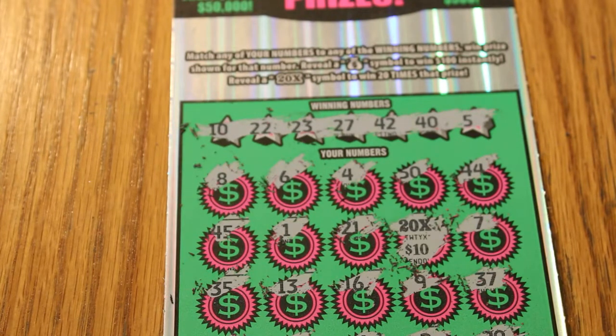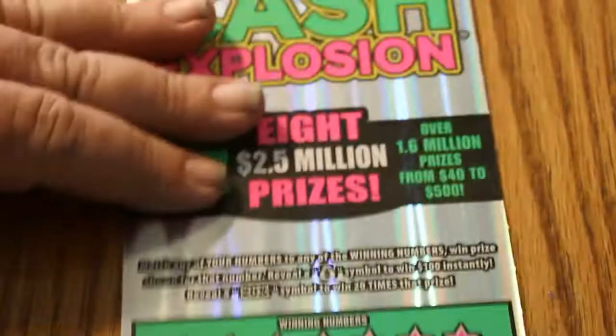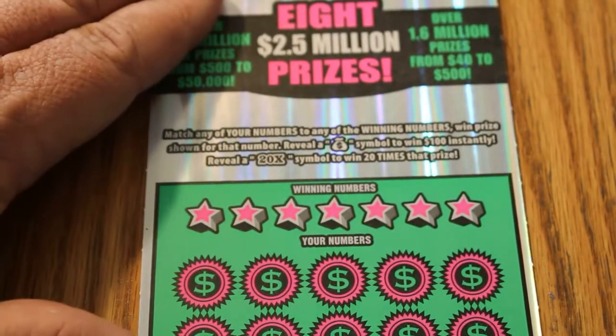Yeah! Nice to have two wins — yesterday and today. I knew this was a wise decision buying that ticket. Not really — I had no clue whatsoever. The only reason I ended up with this ticket is because they were out of the $1 Million Nows and I only had the one. I guess that worked out for me.